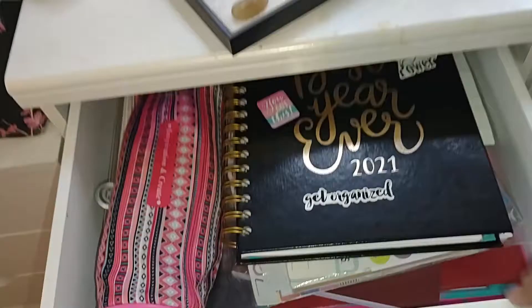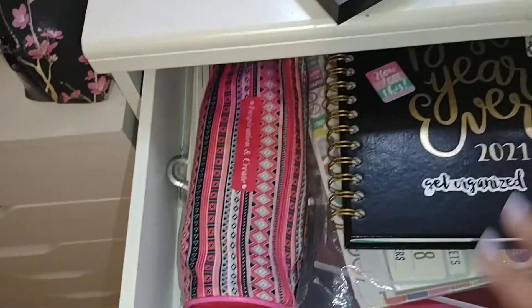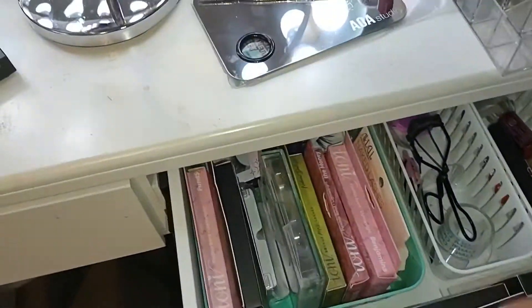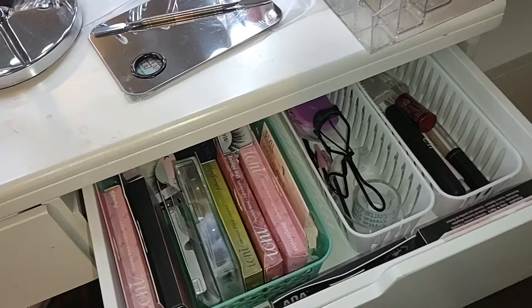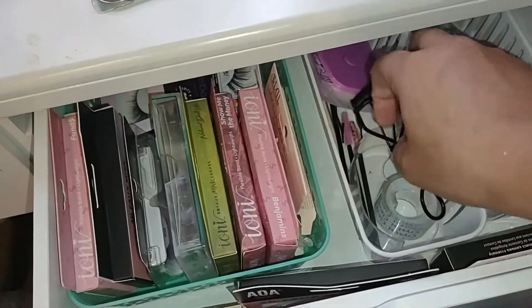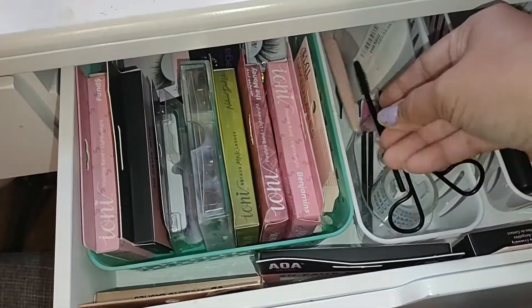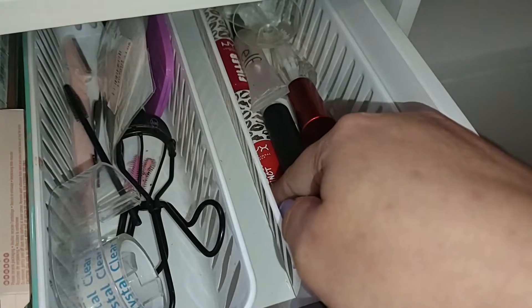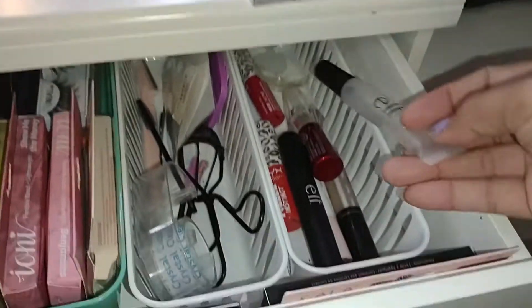Let's do the first drawer in the vanity. This right here is just where I keep my planner, all my planning stickers, my to-do list, my pens, and I have a clipboard in here. In this drawer is where I keep all of my eyelashes, which I just started getting into like last year. Before last year I wasn't really into eyelashes, but I love them now. Eyelash curler, all kinds of tools in here — I have an eyebrow razor, tape for when I'm going to do really sharp lines on the outside. All of these are lip products, there are some lip balms in here, and I have my elf lipstick remover.